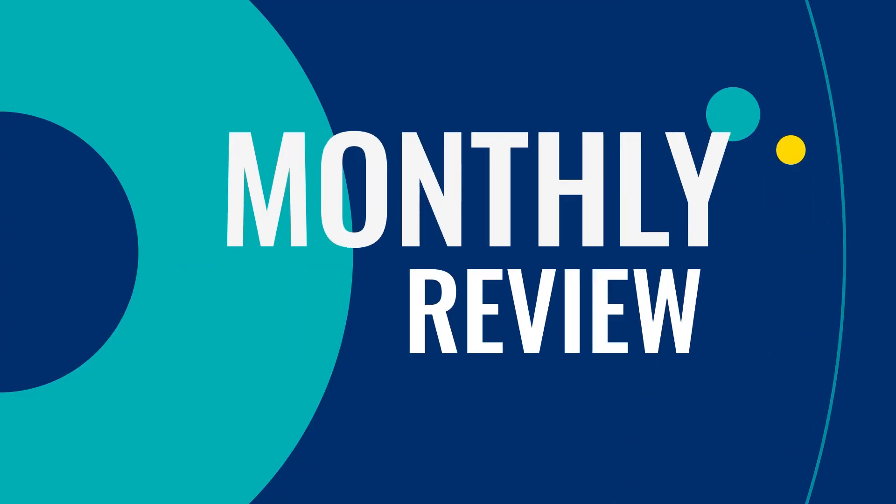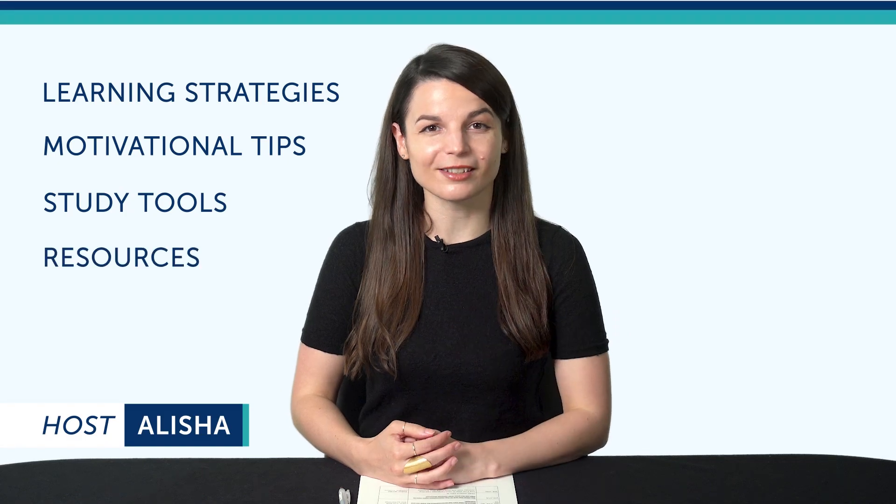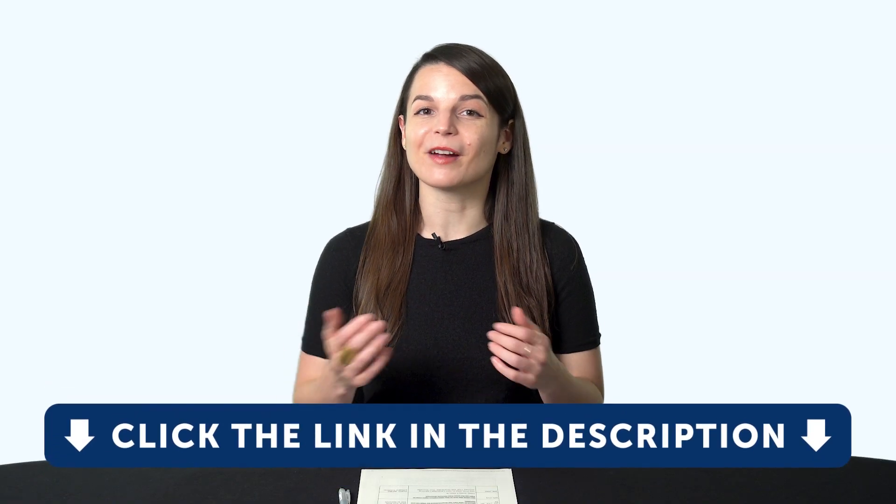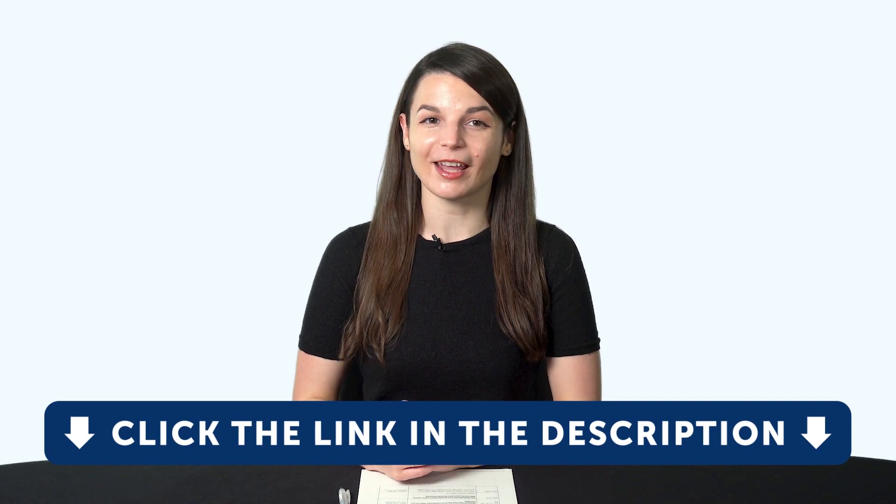Hey everyone, welcome to the Monthly Review, the monthly show on language learning, where you discover new learning strategies, motivational tips, study tools, and resources. All the lessons and bonuses you're about to see can be downloaded for free on our website — click the link in the description right now to sign up for your free Lifetime account.